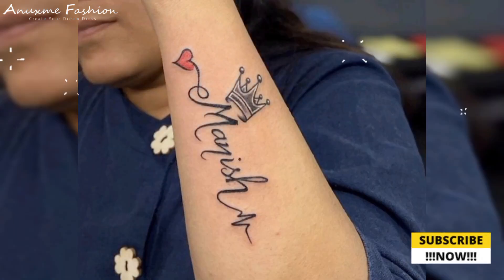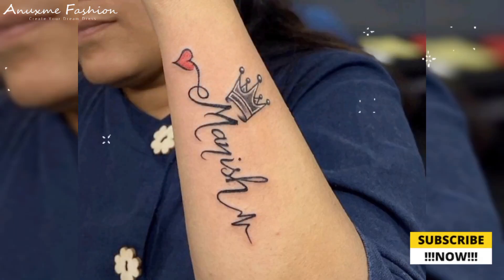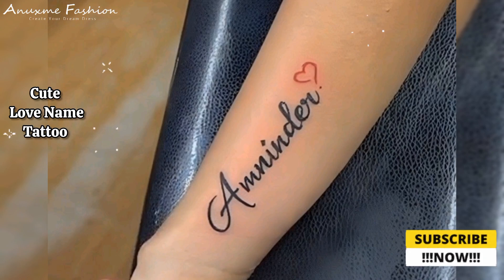Hello friends, welcome back to my YouTube channel. Today this video shows you cute love name tattoo designs for couples.